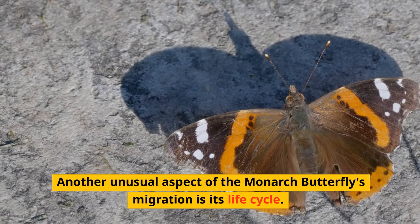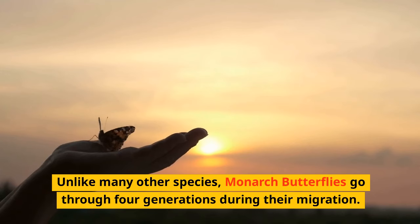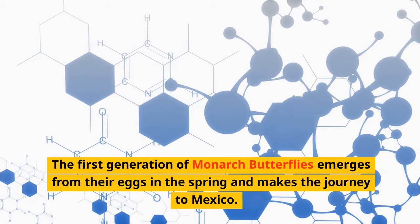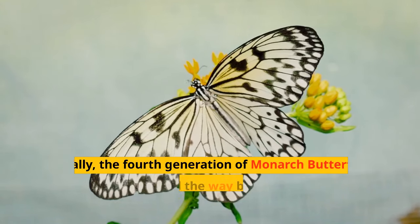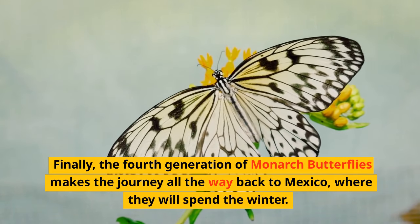Another unusual aspect of the monarch butterflies' migration is its life cycle. Unlike many other species, monarch butterflies go through four generations during their migration. The first generation emerges from their eggs in the spring and makes the journey to Mexico. The second and third generations are born in Mexico and continue the migration back to Canada and the United States. Finally, the fourth generation makes the journey all the way back to Mexico, where they will spend the winter.